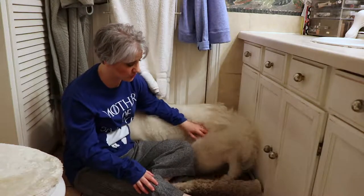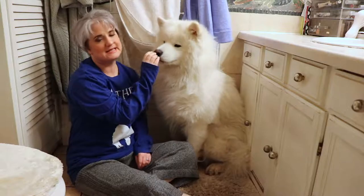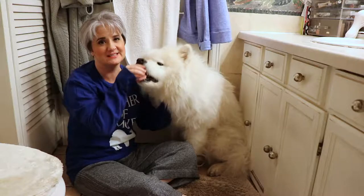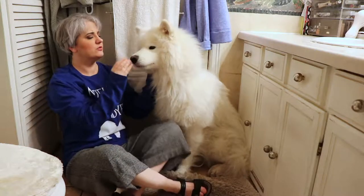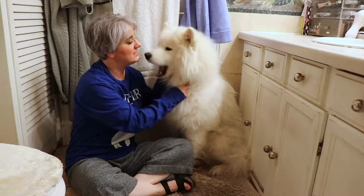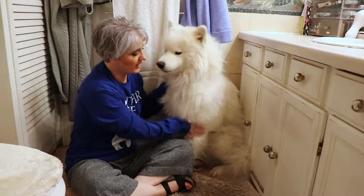Whenever he goes outside and gets dirty, Yeti's coat always stays beautiful white and fuzzy like this. Even after he's wet and dirty and covered in mud, just give it a few hours to dry — don't bite, Yeti! — and he will be beautiful, going back to looking this bright white.